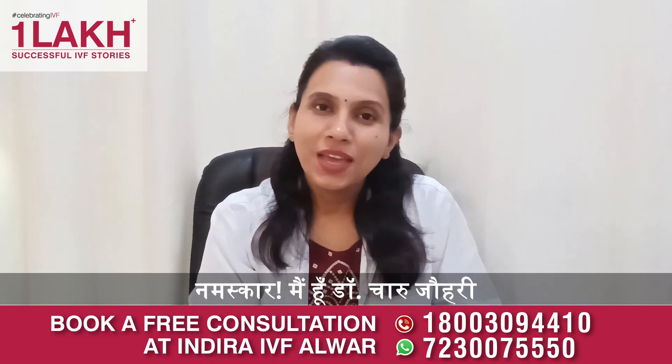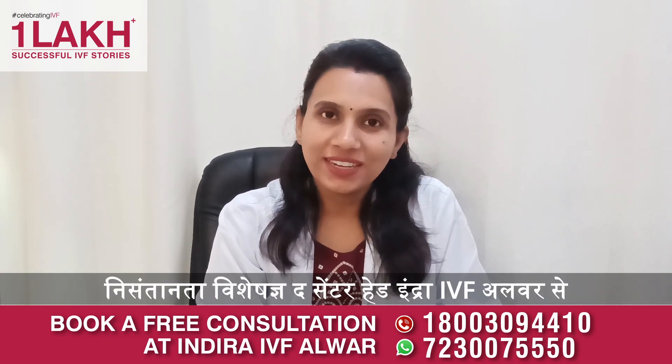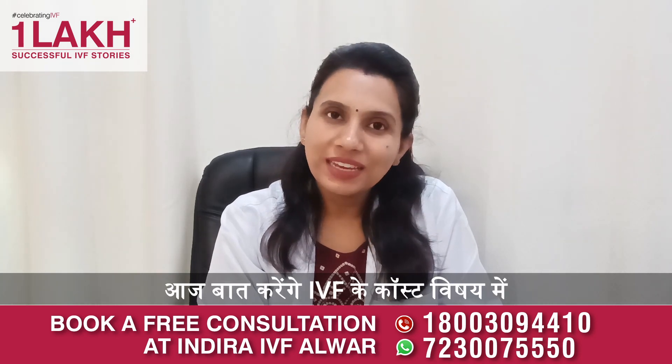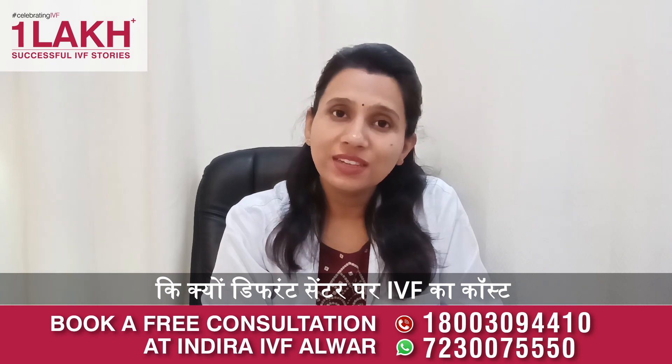Hello, I am Dr. Charu Johari. This is the center of the IVF in Alvar. Today we will talk about the cost of IVF. We will talk about the cost of IVF in different centers.